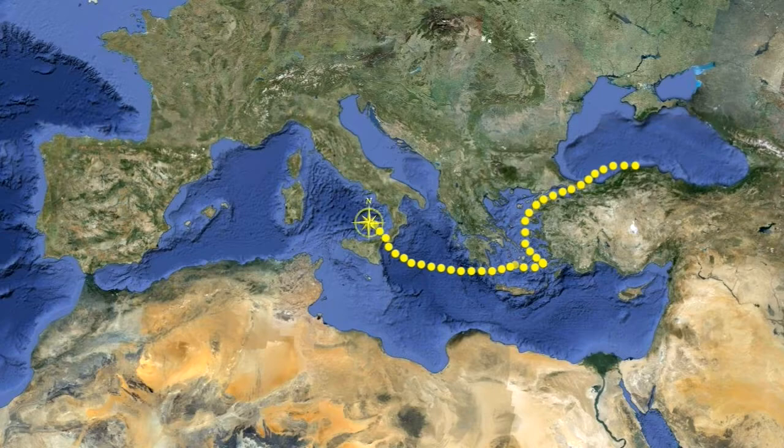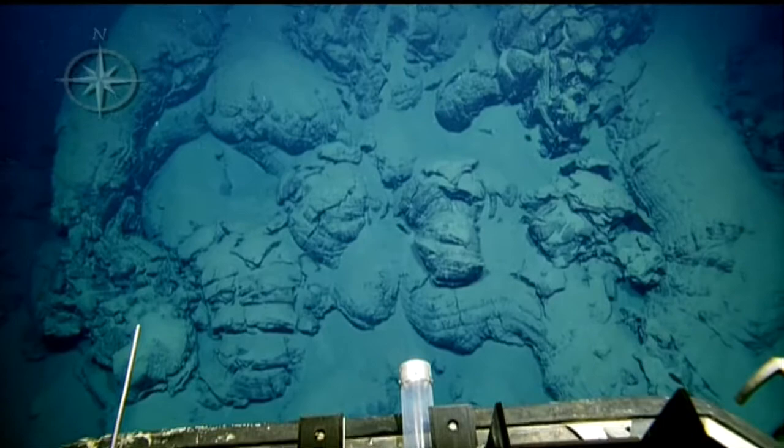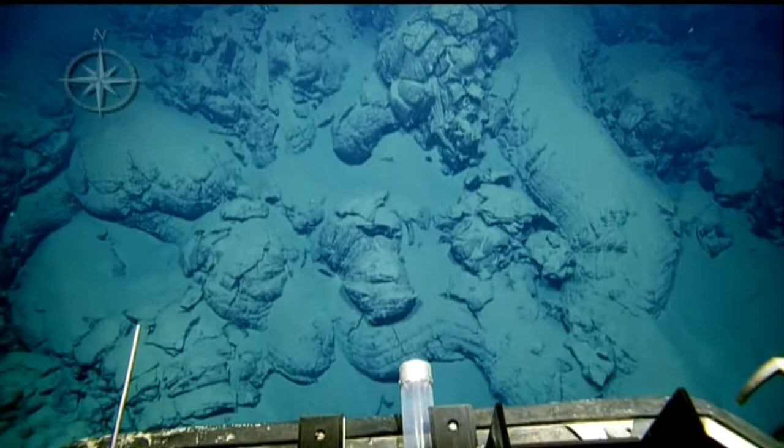On the 4th leg of the expedition, we spent 10 days in the Mediterranean Sea, north of Sicily, Italy, in an area called the Aeolian Arc, exploring 5 submarine volcanoes. We found bacteria, signs of venting, large colonies of tube worms, and beautiful lava domes.